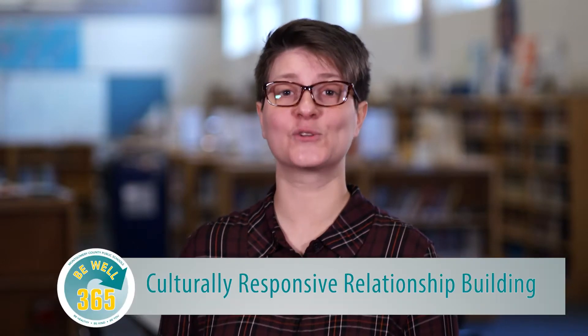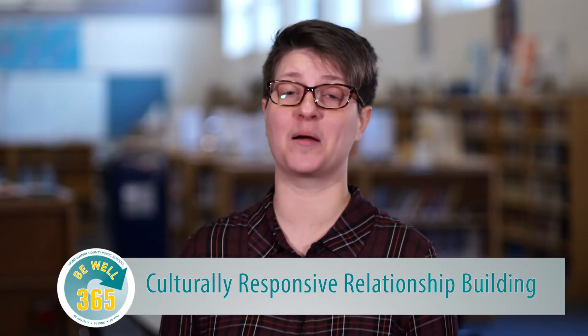I'm Tiferet Ani, a social studies instructional specialist from Montgomery County Public Schools.